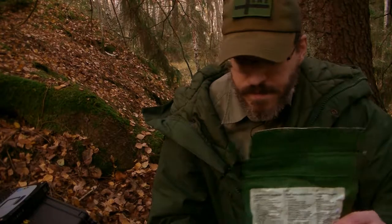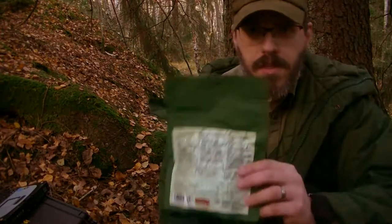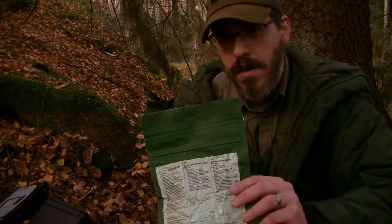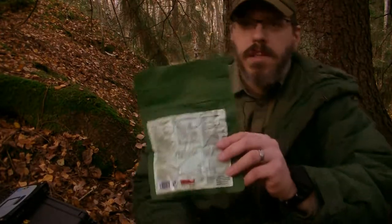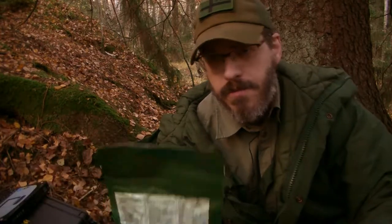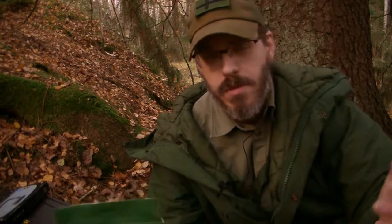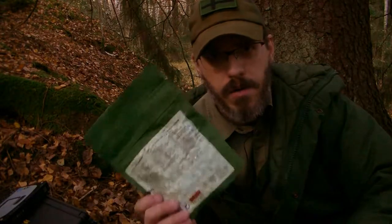It doesn't just have beef and potato. Maybe the Swedish version usually comes only as beef and potato stew, but I think they've added carrots to this one. I like it a lot — I've eaten a lot of Real Expedition Meal throughout the years in my outdoor stuff. Many of us Swedes who do hiking or any outdoor activity have eaten Real Expedition Meals.